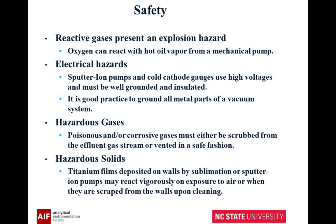Reactive gases can present an explosion hazard. Oxygen, for example, can react with hot oil vapor from a mechanical pump. Ion pumps and cold cathode gauges have high voltages — they're on all the time — and you should ground your entire system. For hazardous gases, you've got to have some way to keep them from getting out; you need to be able to vent them. And with hazardous solids, when you open up your vacuum chamber, you may have exposed fresh titanium or something nasty that was inside the vacuum system.